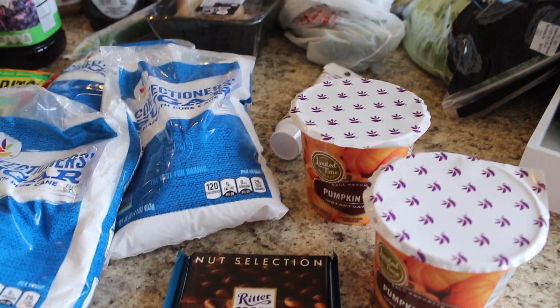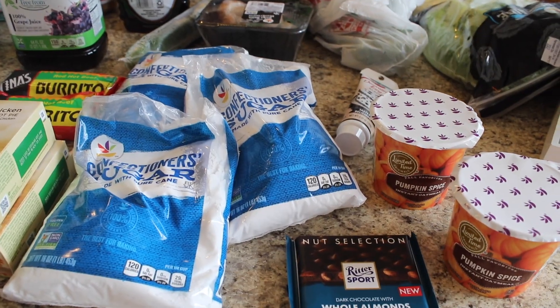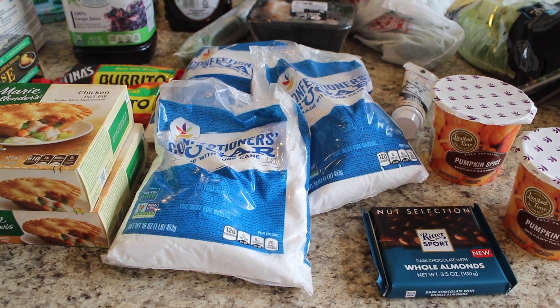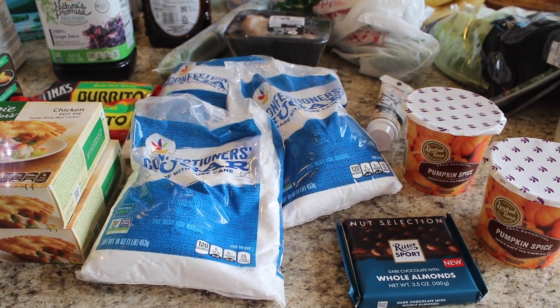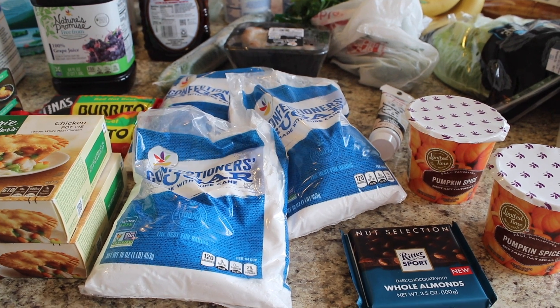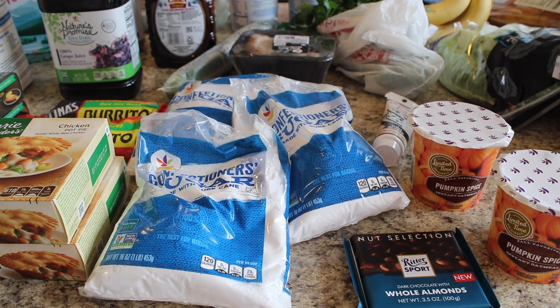That is my grocery haul this week, guys! I'm so ready for fall. Please say hi down below — I love to hang out and chat with you. Let me know what you're up to these days. If you liked this video, please don't forget to give it a thumbs up and subscribe if you aren't already. I will see you guys in the next video — have a great weekend!